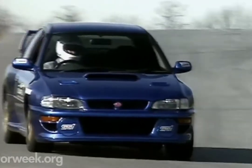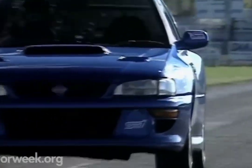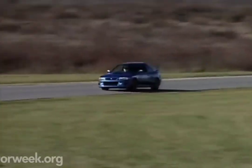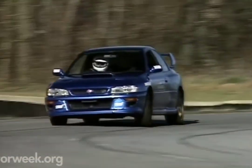The engine used in the 22B was the EJ22 from the Subaru Legacy, which was bigger than the EJ20 used in rally cars. The EJ22 is a closed-deck engine, meaning it was structurally stronger than the EJ20s used at the time. It also had a new larger turbocharger with a new ECU and clutch, giving it a power figure of around 280 PS.